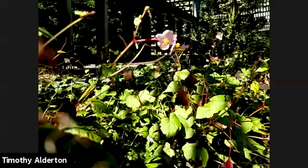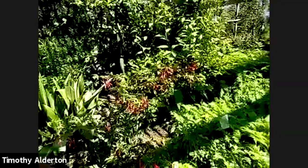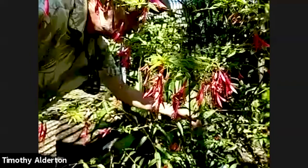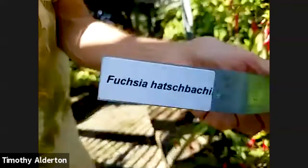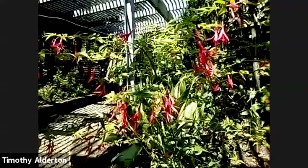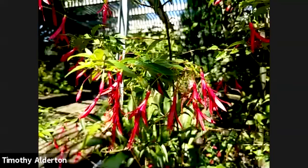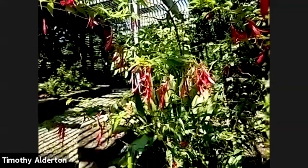This is the second fuchsia that has grown well for us. Mark brought it back from England: Fuchsia hachibachi. It's a much longer flower with very narrow sepals and purpley violet petals in the center. This one hasn't been phased by the summer weather that often kills fuchsias.